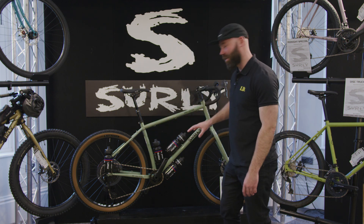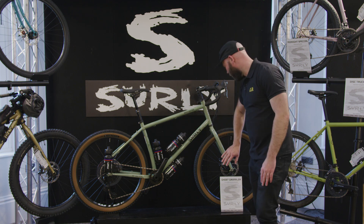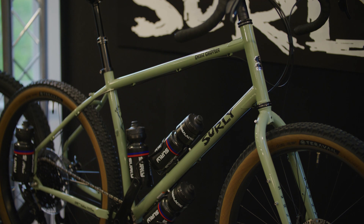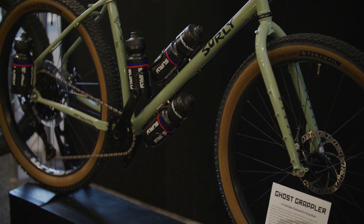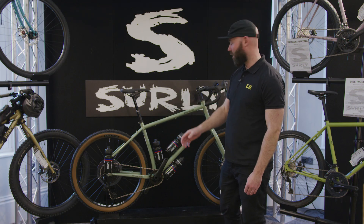Lugs all over to carry as many hydration options as possible, with various mounts on the fork as well for cages etc. It's dropper-post compatible, operated from the MicroShift lever which is quite a cool feature. Takes 650b up to a plus-size wheelset, and you can also run a 29 by 2.25.